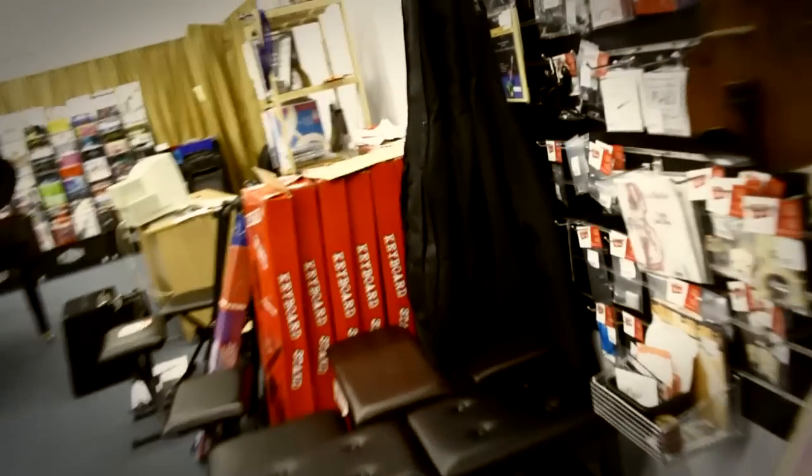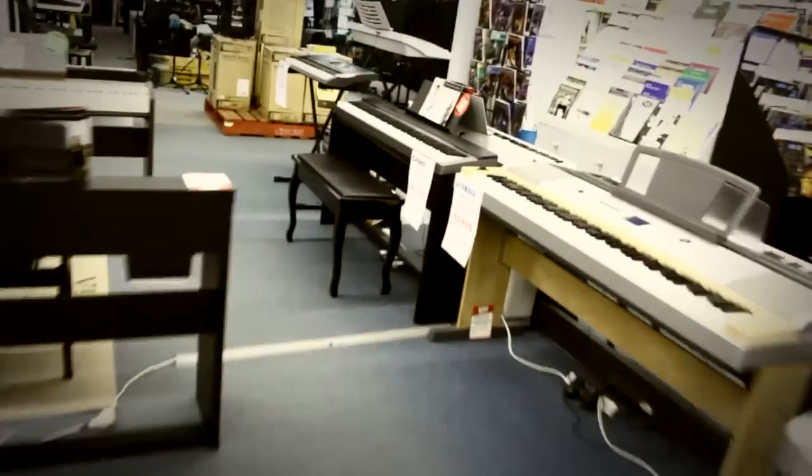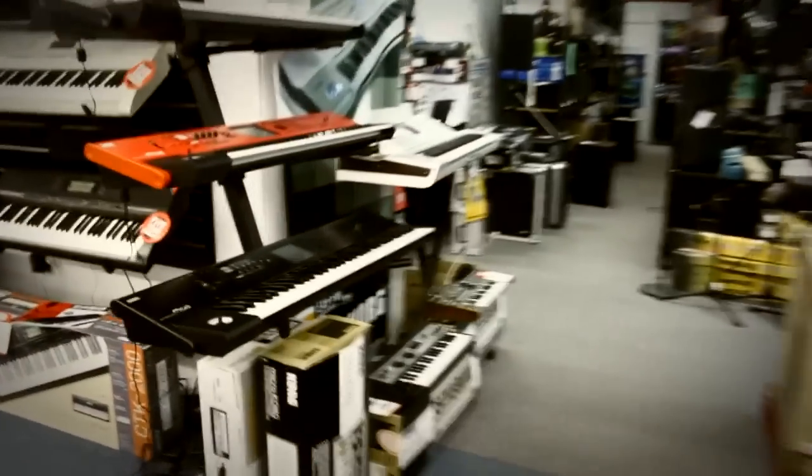Scooting over here, some cellos, violins, MIDI controller keyboards. Lots of Behringer and other brands there. And some smaller digital keyboards there. Oh, we've got some Korg synths. They're awesome.